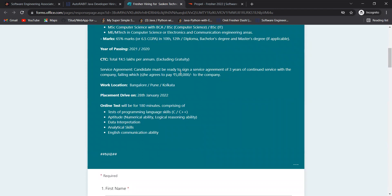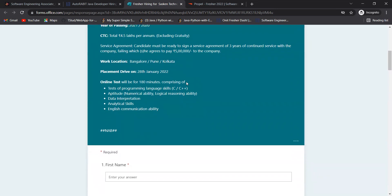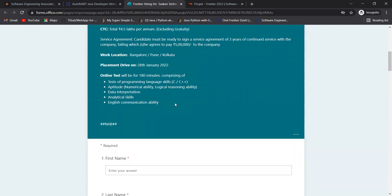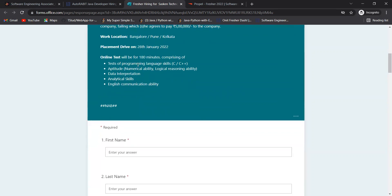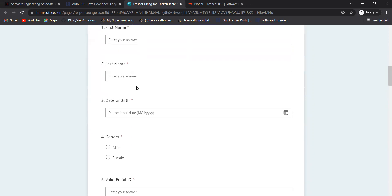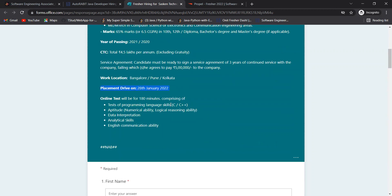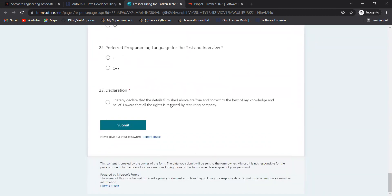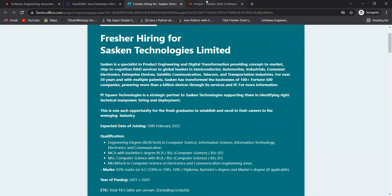CTC is 4.5 lakhs per annum excluding gratuity. Candidates must be ready to sign a service agreement of three years of continued service; failing which they agree to pay 5 lakhs to the company. Work locations are Bangalore, Pune, and Kolkata. The placement drive was on 28th January 2022, but the form is still open — fill it and you will get updates for further rounds. The online test is 180 minutes comprising programming language skills.